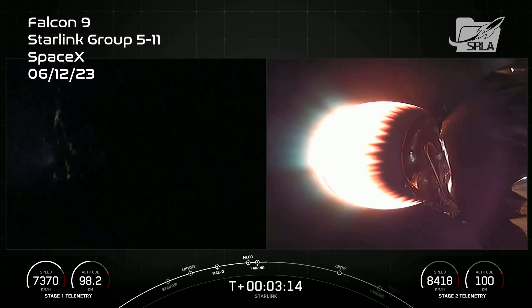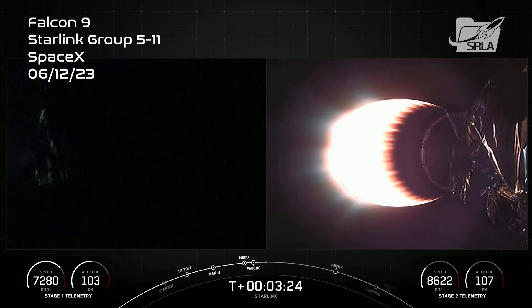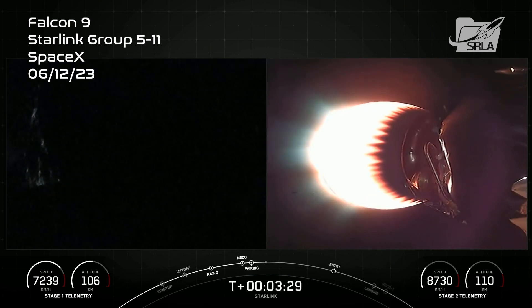Both stages are on nominal trajectories. On the left-hand side of the screen is the Falcon 9 first stage, and on the right is the MVAC engine on our second stage, carrying our Starlink satellites to their desired orbit.